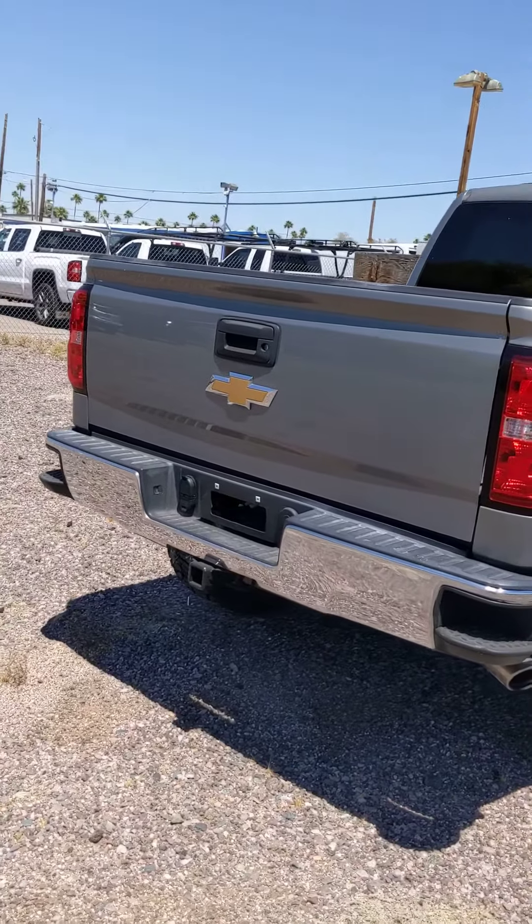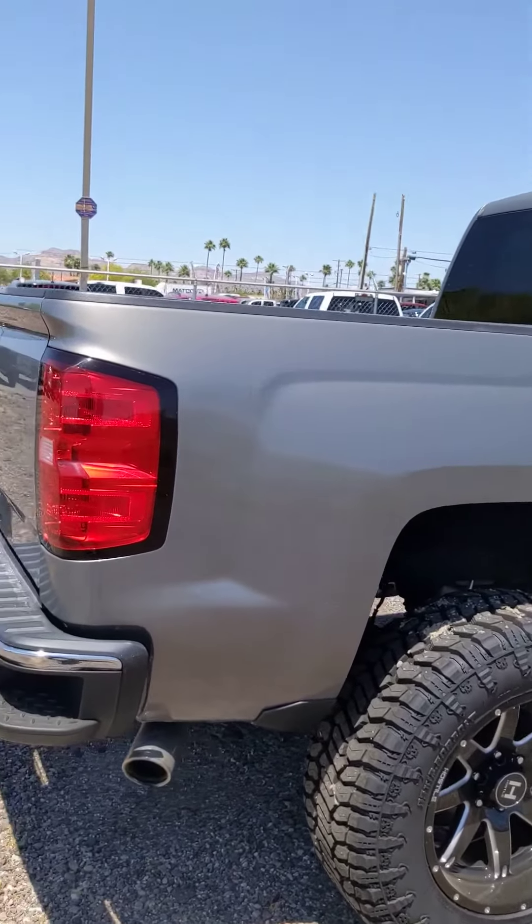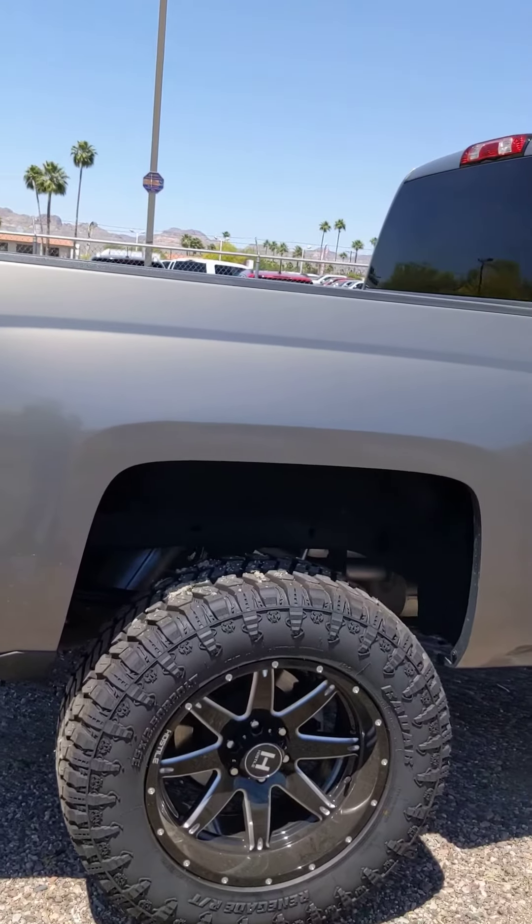The other one reported was on this side, on the rear corner panel, and I don't see anything wrong with that either.